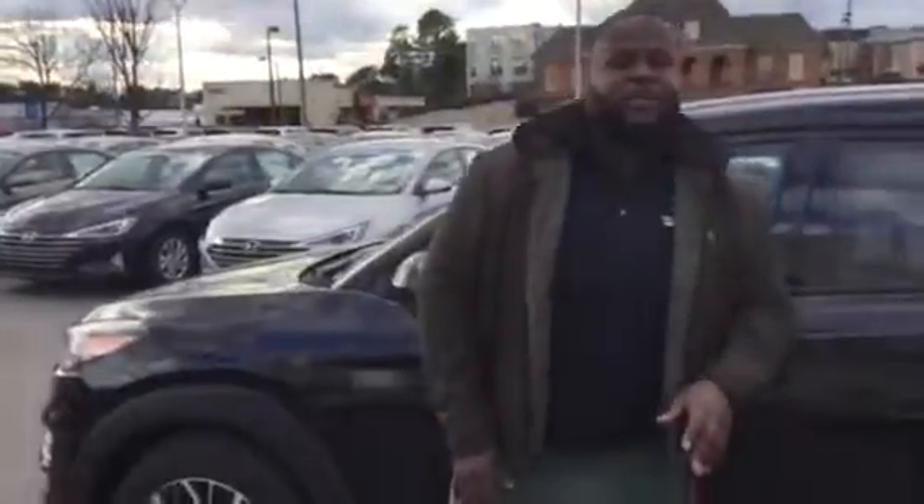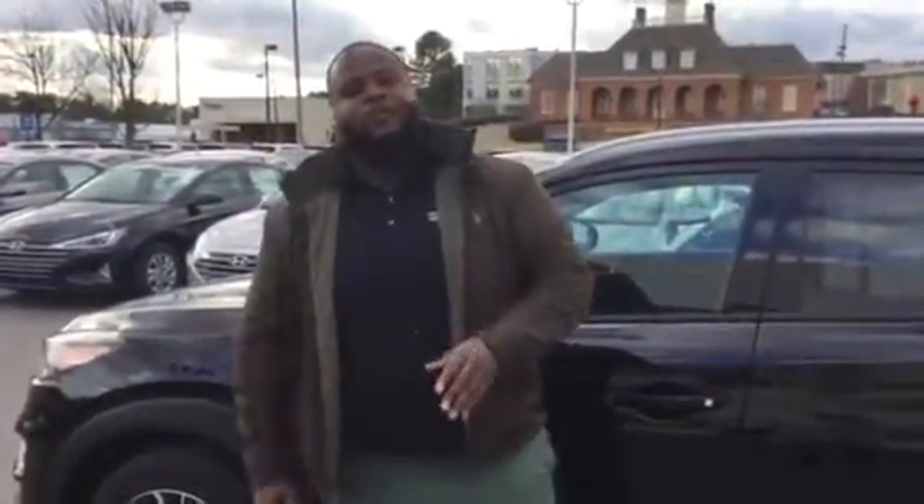The best part about these vehicles here is going to be the warranty. We have a 5-year, 60,000-mile bumper-to-bumper warranty as well as a 20-year, 200,000-mile powertrain warranty exclusively here at Tamron Hyundai.